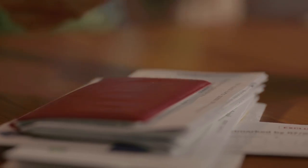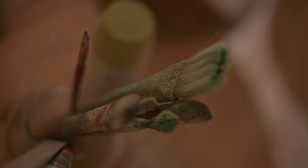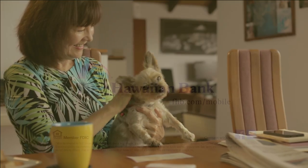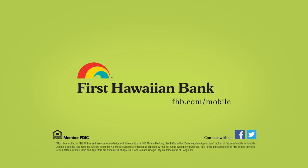Our goal is to make banking as easy and convenient for you as possible. To learn more about Mobile Deposit, visit FHB.com/mobile or download the FHB mobile app today on the Apple App Store or Google Play.